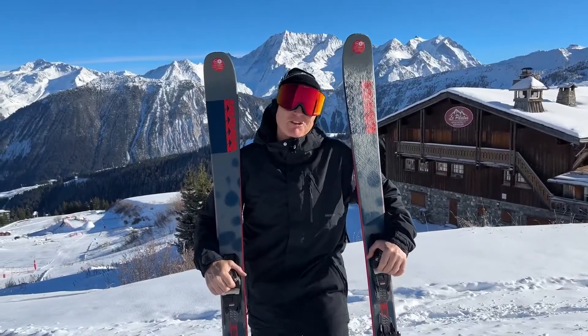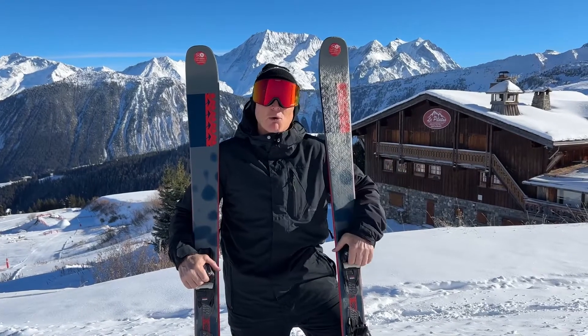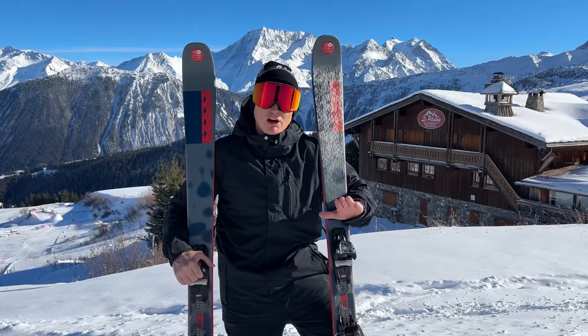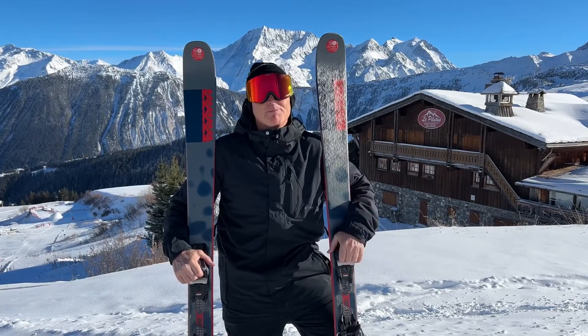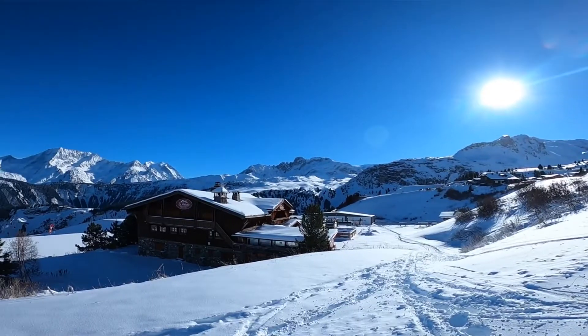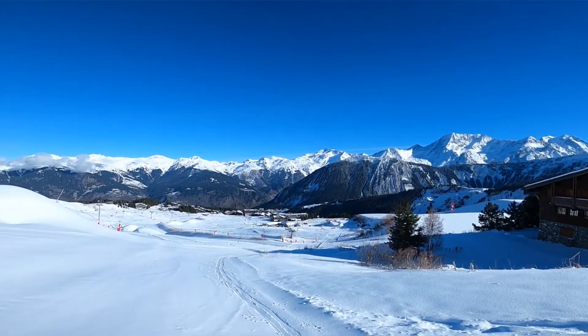We're here in Courchevel on the 27th of November and we have snow. The snow cannon has been running all week. We've got some fantastic pistes being packed down where they've been putting that artificial snow down, plus we've had about 10-15 centimeters of fresh snow this week. The sun is out, the mountains look amazing, and Courchevel opens next Saturday on the 3rd of December.